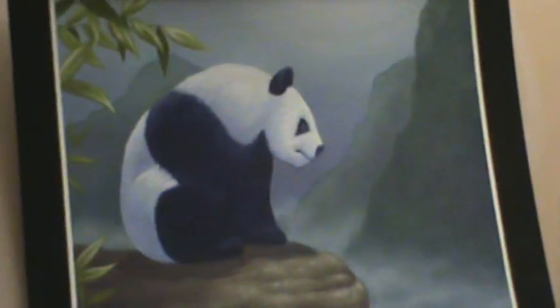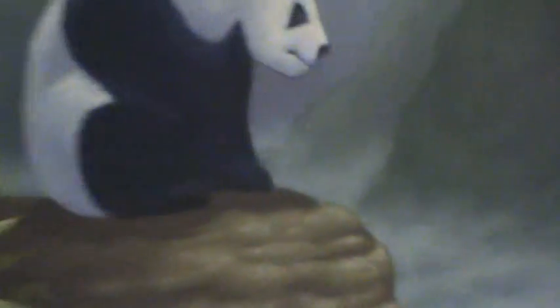This panda I actually think is worth something, and it's not for sale. But I like the panda.